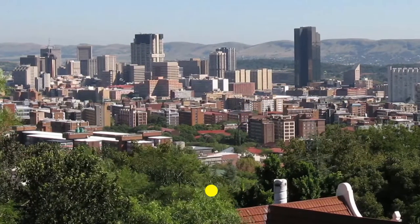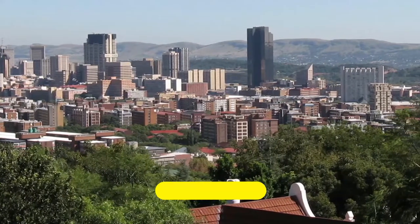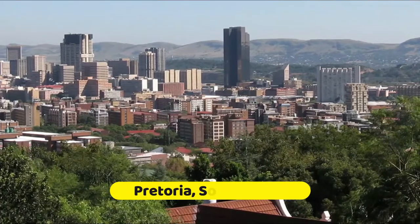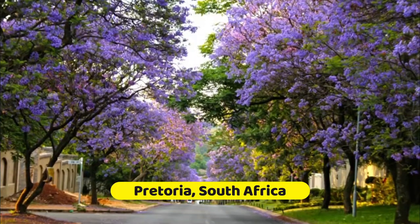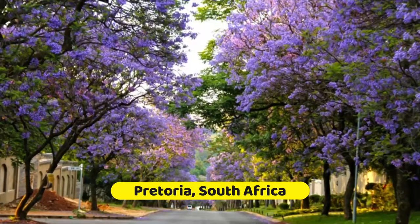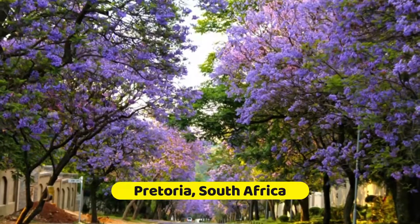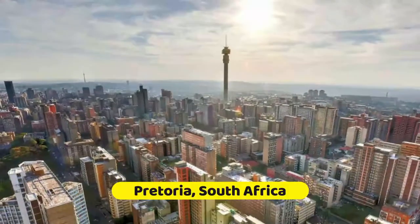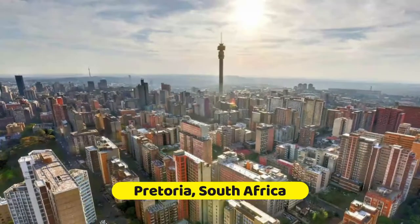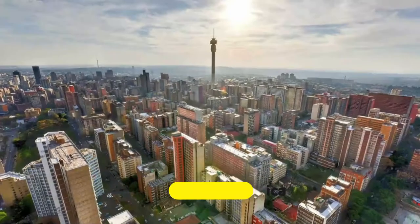In the fertile valley of the Apies River, at the foot of the Magaliesberg range, Pretoria is known as the Jacaranda City, thanks to the blaze of purple blooms that brighten its many parks and gardens in the spring. Pretoria is also the administrative capital of South Africa, sharing capital city status with Cape Town and Bloemfontein. The city lies about 55 kilometers from Johannesburg, yet the two cities seem a world apart.